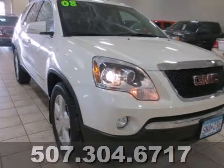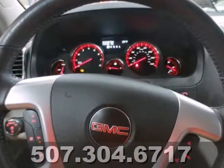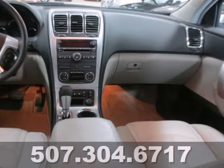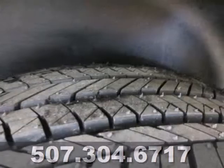It's a 2008 GMC Acadia. Stylish and safe, it comes standard with power heated mirrors, 4-wheel anti-lock brakes, child safety locks, side curtain airbag rollover sensor, rear spoiler, privacy glass, and a multi-function remote.